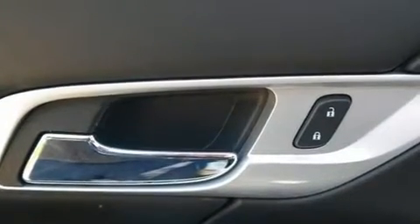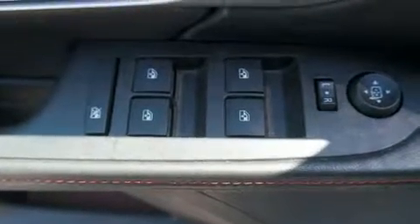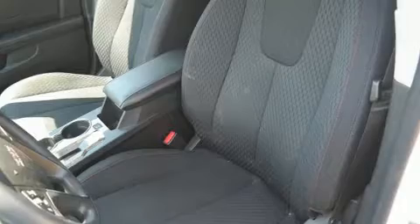This model accommodates five passengers comfortably and provides features such as one-touch window functionality, a trip computer, an outside temperature display, heated door mirrors, remote keyless entry, and cruise control.